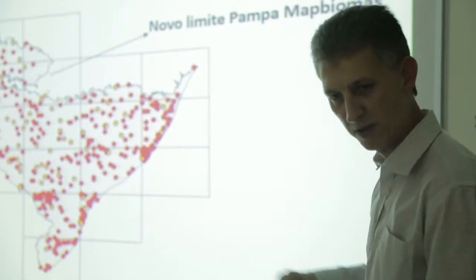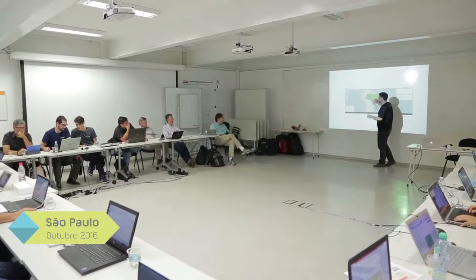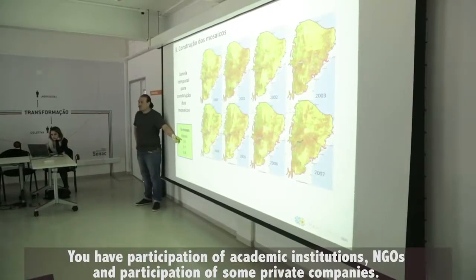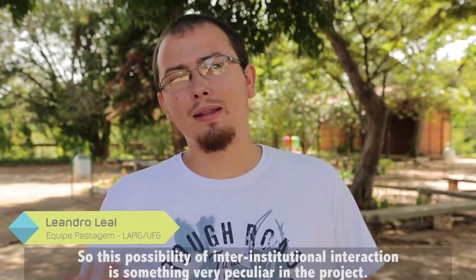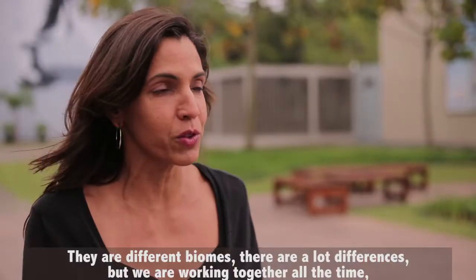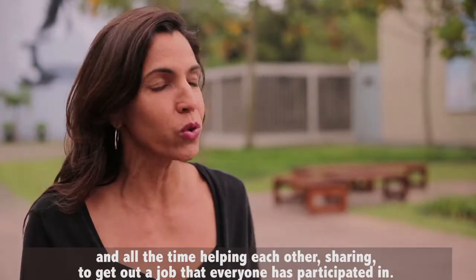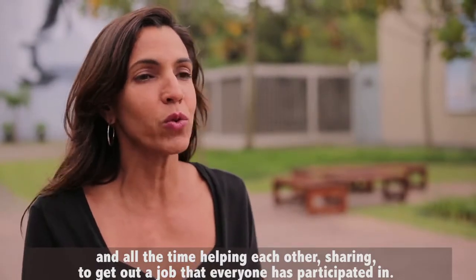There are almost 70 scientists and technicians involved in the development of the project, including researchers of Brazilian biomes, specialists in remote sensing, statisticians, and software developers. There is the presence of academic institutions, of the third sector, and some private companies. This possibility of inter-institutional collaboration is something very peculiar to the project. There are different biomes and a lot of different things, but we are working all the time together, helping one another, sharing, and producing work where everyone has participated.